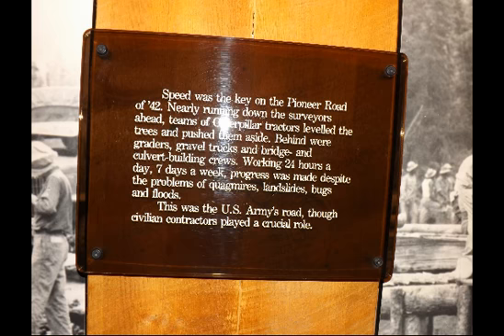Speed was the key on the Pioneer Road of '42, nearly running down the surveyors ahead. Teams of caterpillar tractors leveled the trees and pushed them aside. Behind were graders, gravel trucks, and bridges and culvert-building crews. Working 24 hours a day, 7 days a week, progress was made despite the problems of quagmire, landslide, bugs, and floods.